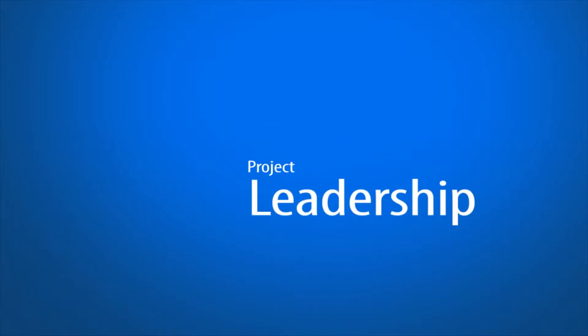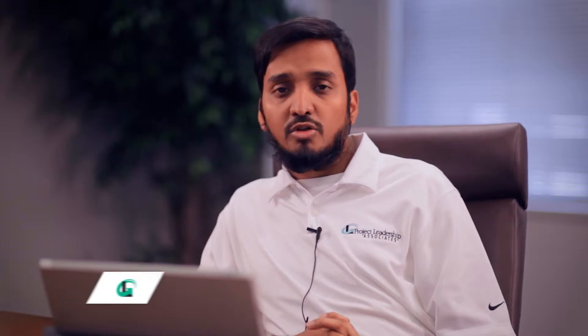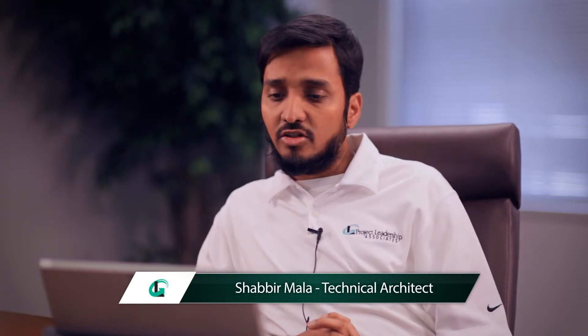Hi, my name is Shabir Mala and I am a business intelligence architect with Project Leadership Associates. Today I'll be talking about real-time and predictive vehicle health and driving pattern analysis. The solution I'll be covering is a complete end-to-end solution where data comes from a vehicle beacon sensor device, travels to Microsoft's big data platform, and goes into Power BI visualization dashboarding for the end user.